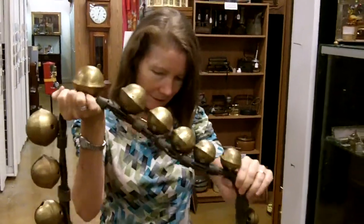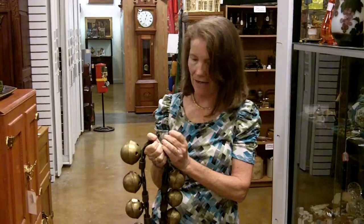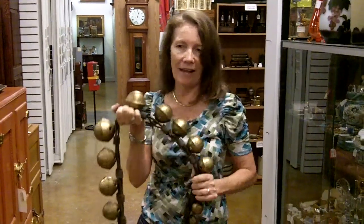And if you listen to them, these are the good old antique ones that have that nice deep ring, because these are nice heavy brass. They're not like the newer ones where they kind of skimp on the brass and they make it more tinny. These have got a good solid sound.